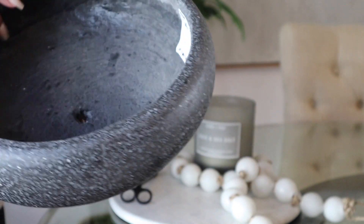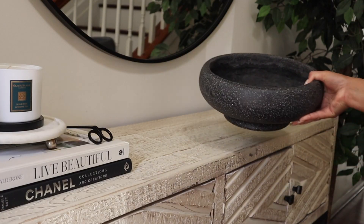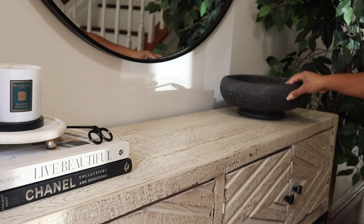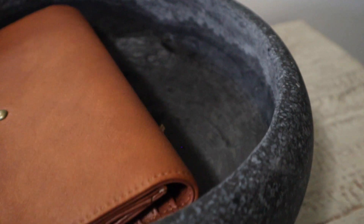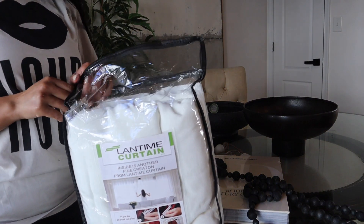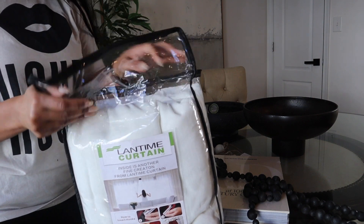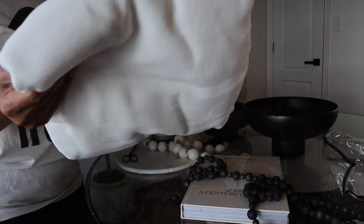I picked up this cement bowl from the garden section — yes, the garden section! I feel like it would have been so much more expensive if it wasn't labeled as a flower pot, but I thought it was so nice to add in our entryway. I'm just going to use it as a catch-all bowl to place our keys, wallets, and other things. I also purchased these linen curtains from Amazon and I just love them. I'm waiting for the second set to arrive — I just ordered one set to see how I liked them, and they are amazing. I'm obsessed with the look and feel of them.